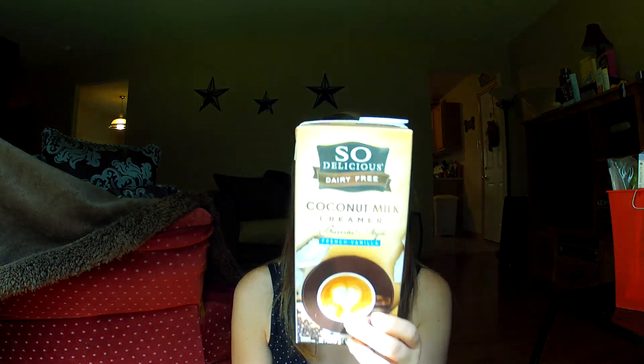Then I have the So Delicious Dairy-Free Coconut Milk Creamer in French Vanilla. This is actually a creamer, not just coconut milk, and I would be buying this again. I loved this. I missed my French vanilla creamer so much and this was definitely the thing that replaced it. I don't have any problems with it, so this will be bought again and again. Loved that.